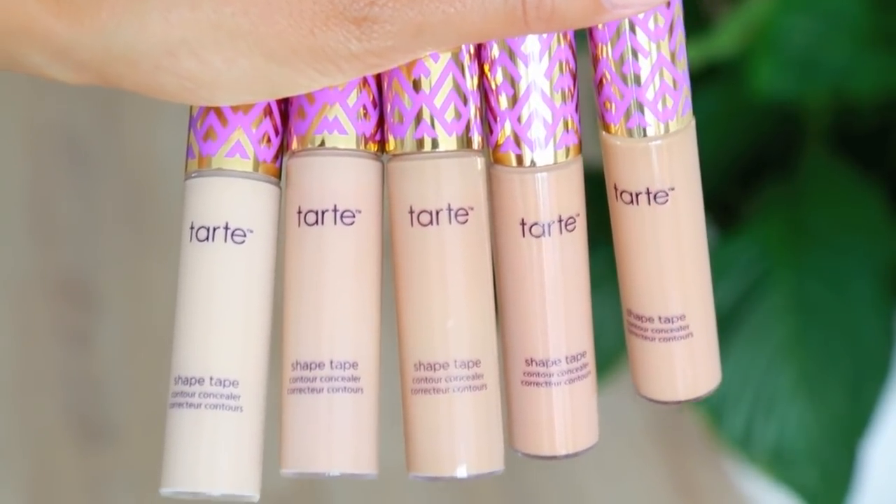Something I was super excited about from Tarte were their concealers — these are called the Tarte Shape Tape. If you watch YouTube and Instagram you've probably already seen these; they've been so raved about and for a good reason. They are very full coverage with more of a matte finish. If you know me, you know I love the NARS Radiant Creamy Concealer — this comes quite close to that, though it has a more matte finish compared to the NARS one.